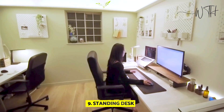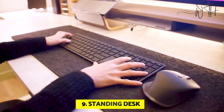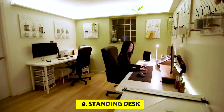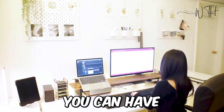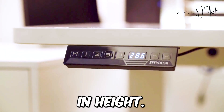At number nine, we have a standing desk. No matter how comfortable your office chair is, spending the entire day in it isn't good for your health. However, staying on your feet all the time isn't comfortable or healthy either. You can have it all with an electric standing desk that can be adjusted in height.